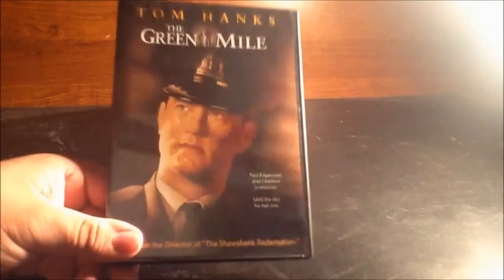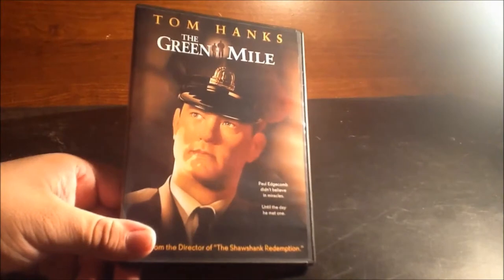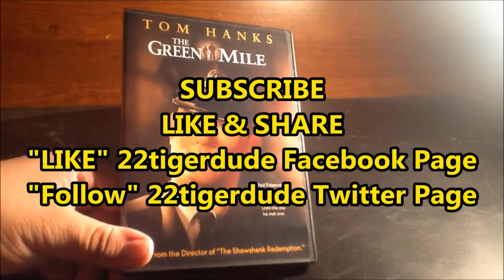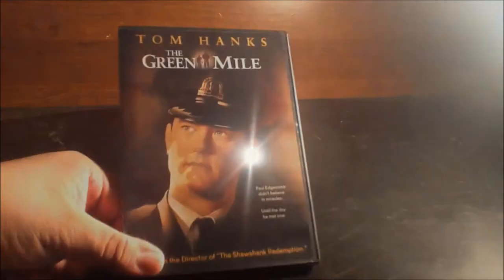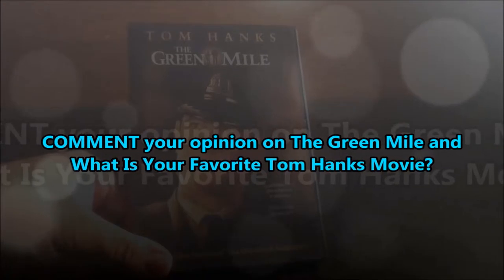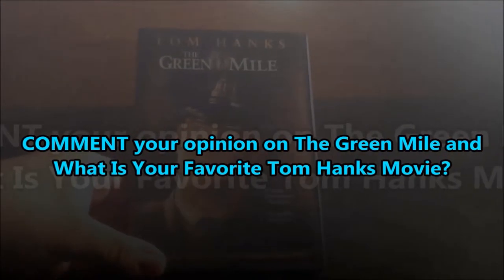And that's it for my unboxing for The Green Mile, you guys. Subscribe to my channel, like and share this video, follow me on Facebook and Twitter, and comment below your thoughts on The Green Mile. Tell me what is one of your favorite films from Tom Hanks.